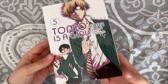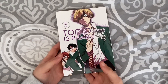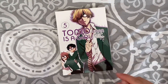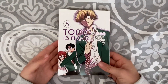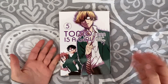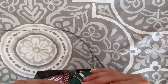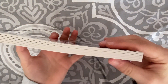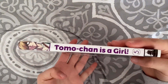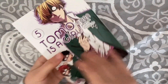Basically the reason for this haul was volume five of Tomo Chan is a Girl. I had read volume one and immediately wanted to buy the rest of the series, but I decided to look for deals. Book Outlet was having a buy-one-get-one 50% off sale on all their stock, so this ended up being like two dollars and fifty cents — and it's basically perfect condition. I don't understand why it was so cheap.